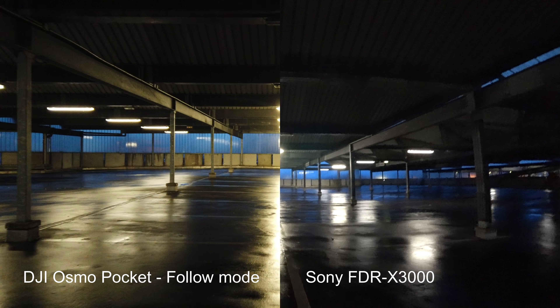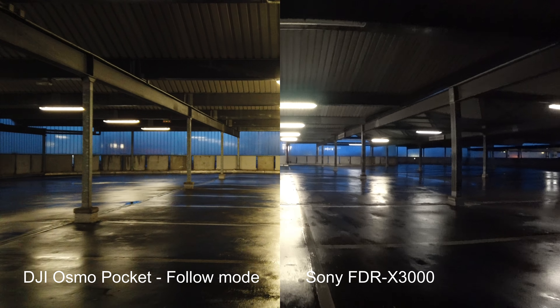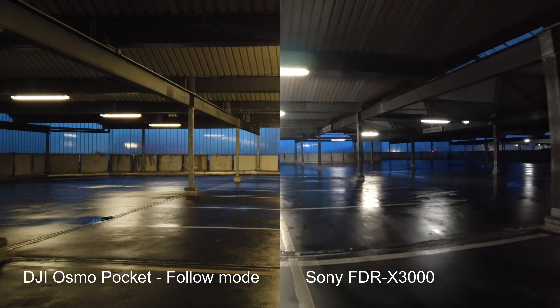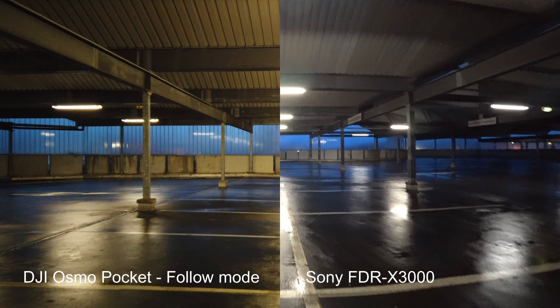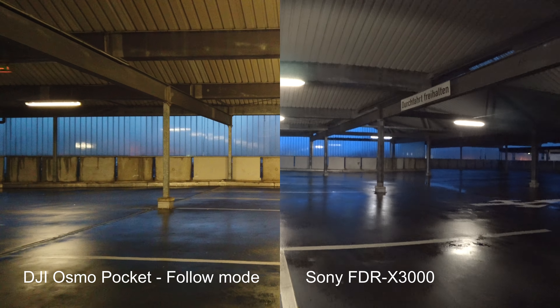You can see that the white balance is better on the Sony. The stabilization is clearly superior on the DJI Osmo Pocket. On the center of the frame the stability of the image is okay on the Sony, but when you look toward the corners, you can see them bouncing.